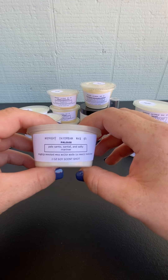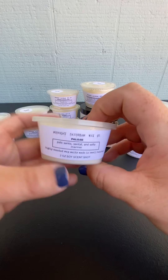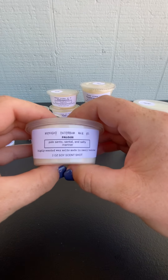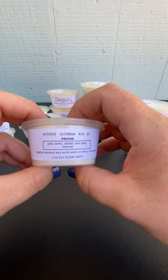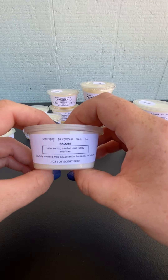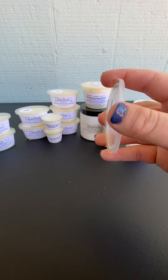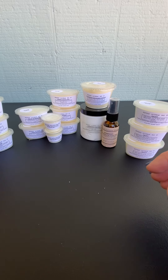Number three is Palo Santo, Santal, and Salty Mariner. You definitely get the salty ocean scent, but with the other notes in there it almost borders on a cologne type - but not a heavy cologne. It may change with warming, but on cold I'm definitely getting a cologne vibe. It's a really nice cologne too.